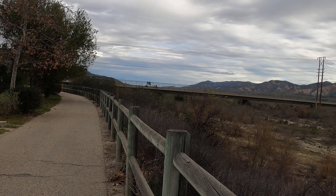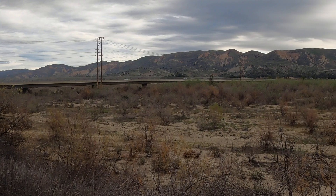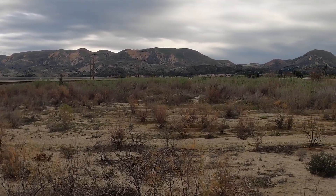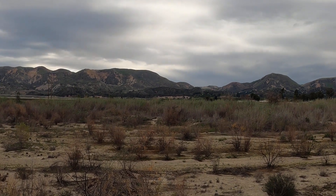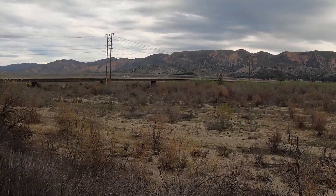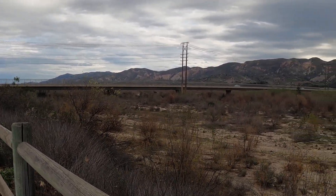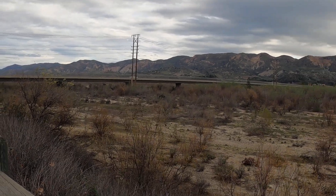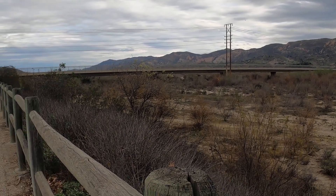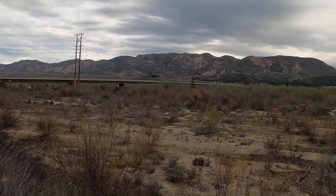That bridge is, I believe, the third bridge. The very first bridge was a wood bridge that was just swept away when the waters came through. It would have been from mountain to mountain, moving about 12 miles an hour, about 20 feet high. It came through this area at about 12:20 in the morning.